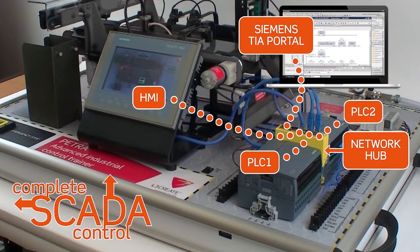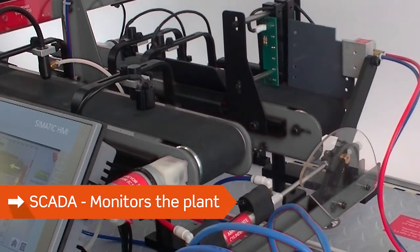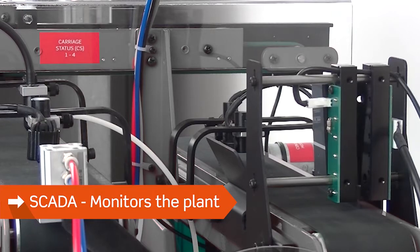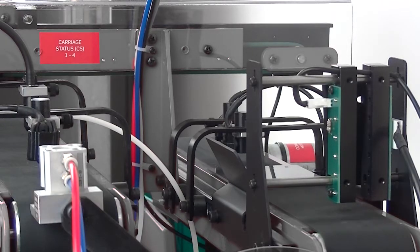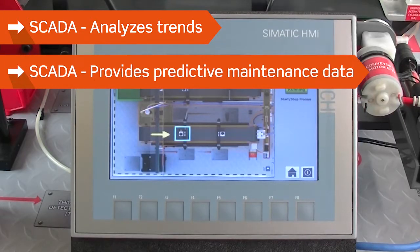Students develop and run their own ladder logic programs to transport the parts. A range of detection sensors continually monitor properties of the parts as they are transported. An HMI panel is used to supervise the PLCs and display relevant plant information.